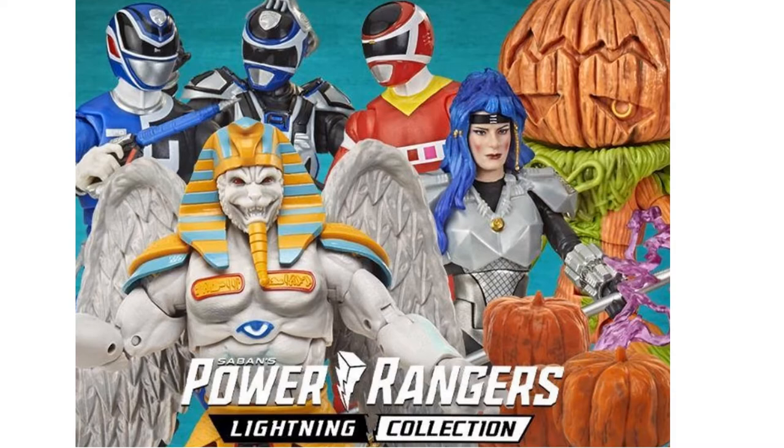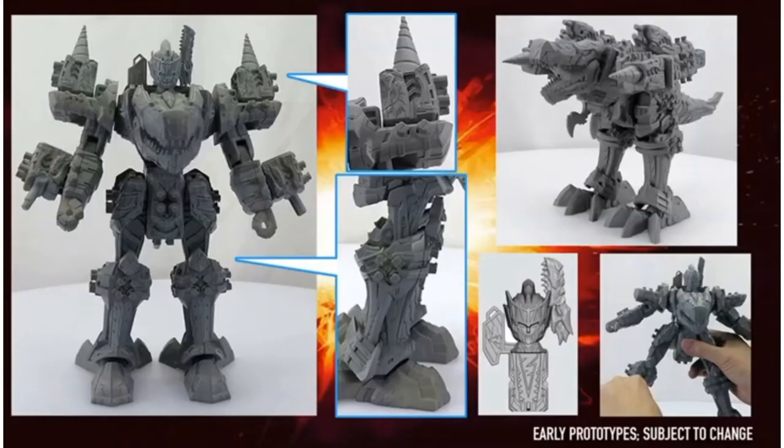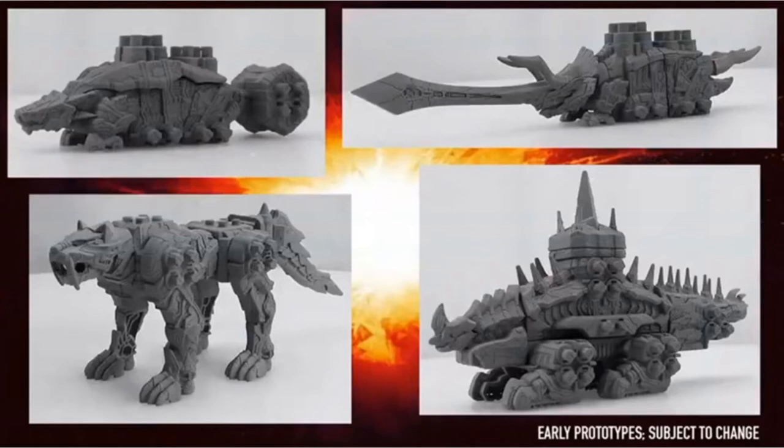That's it for the Lightning Collection, but they also revealed these six-inch basic figures for the new Dino Fury show coming in 2021 on Nickelodeon, along with a Megazord T-Rex Champion Zord and four other zords shown for that new show.